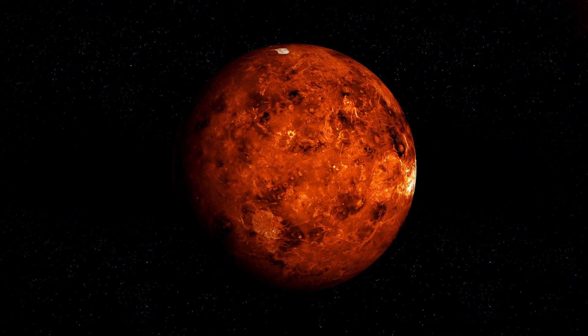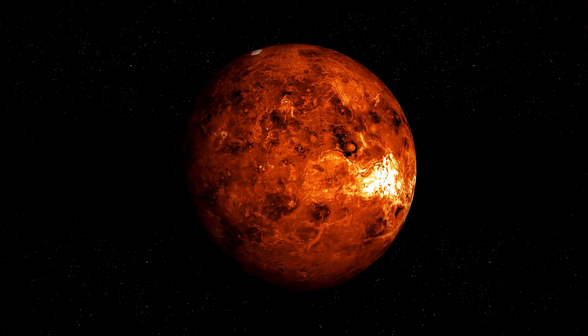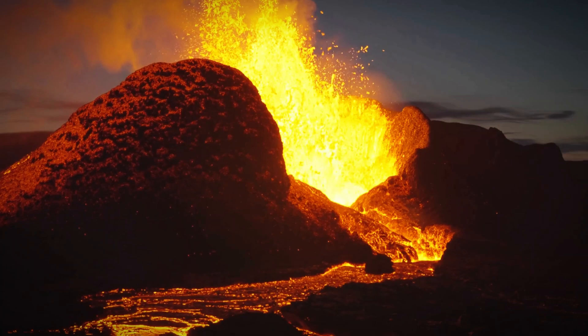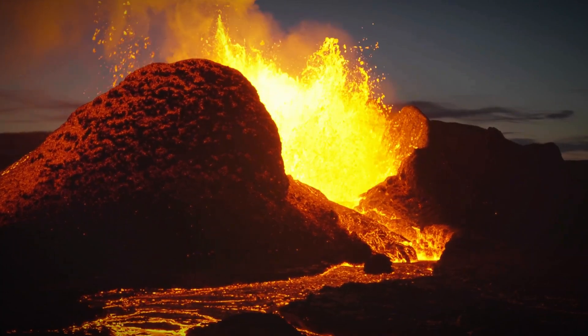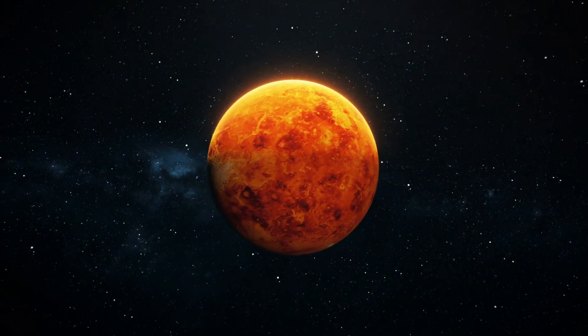The real images and radar data from Venus have provided a detailed, if surreal, picture of the planet's surface. Key features observed include volcanic plains, which cover most of Venus's surface and are formed by ancient lava flows. These plains are relatively smooth but punctuated by volcanic features such as shield volcanoes and lava domes.